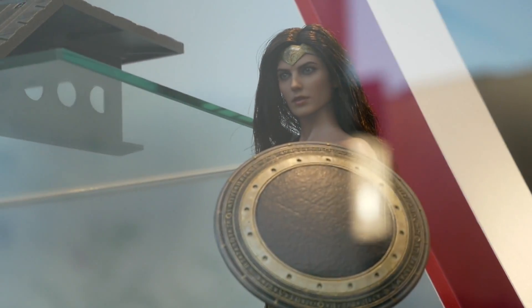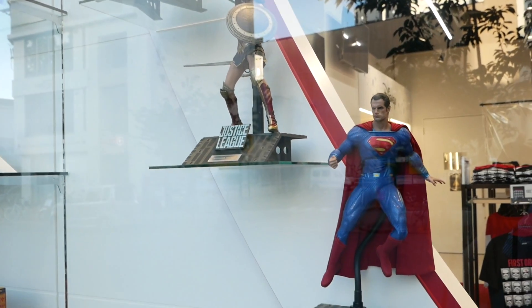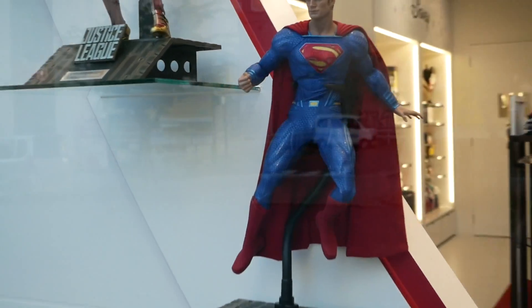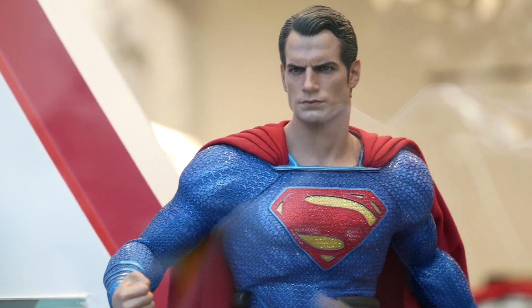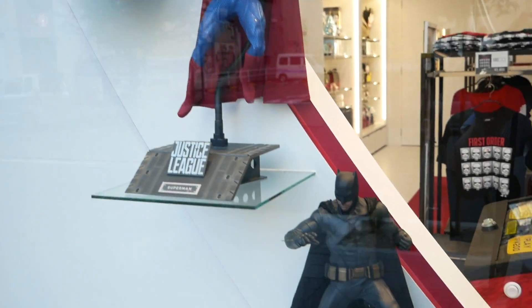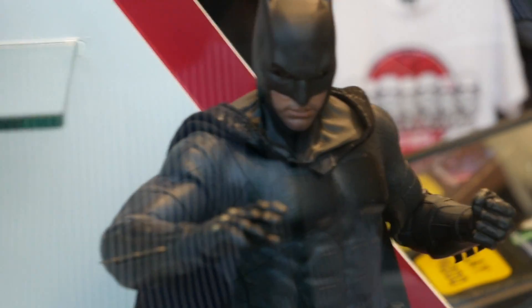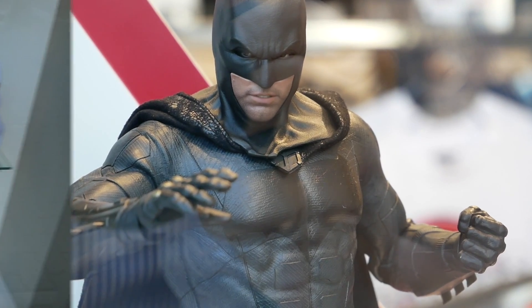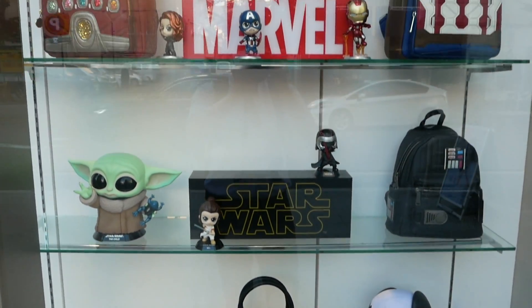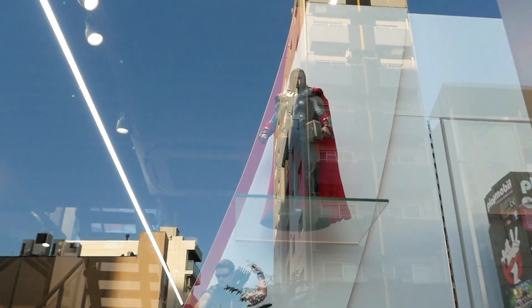And Wonder Woman — I still love this head sculpt. I have the comic concept version and I'm pretty content with that. Speaking of content, I'm very content with this Superman Man of Steel Henry Cavill figure. I see the shield on his chest is a little damaged — got to be careful with that. And speaking of other figures that I really like, there's Batman — his cape needs to be tucked in, but I love that pose.